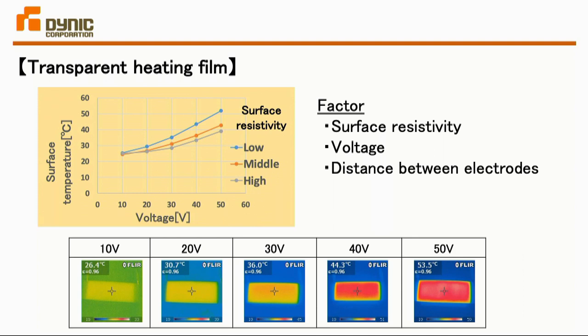The lower panels show images from thermography. As you can see, if you increase the voltage, the heat generated goes higher. As conductivity is lower, heat-generating capacity goes up. As for temperature, there are various factors we can control — by adjusting these factors we can control the heat output, and therefore it can be used in many different applications.